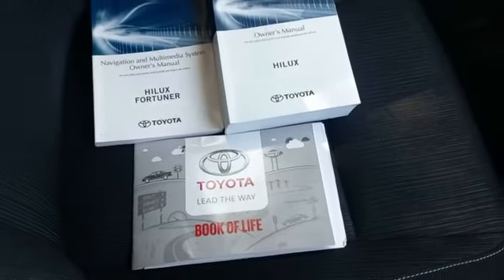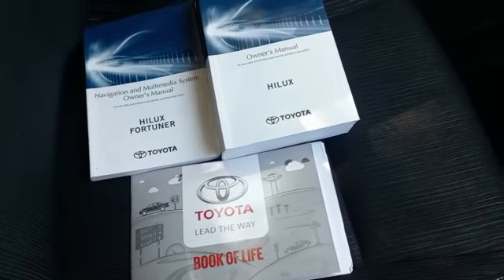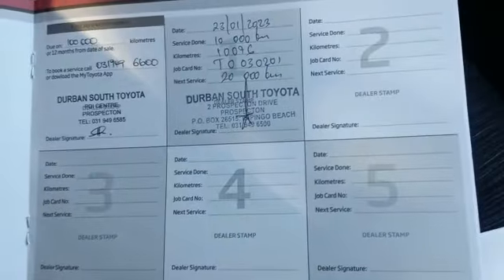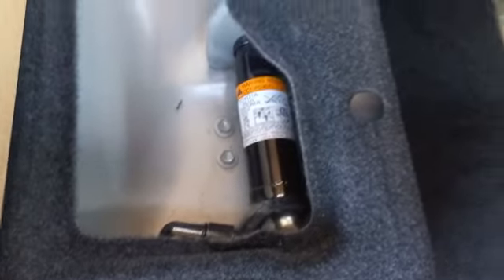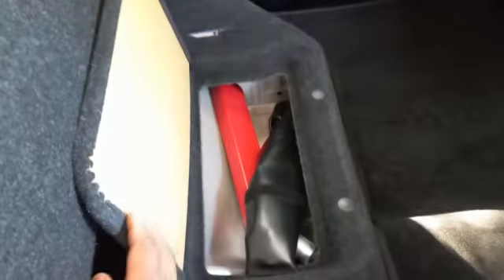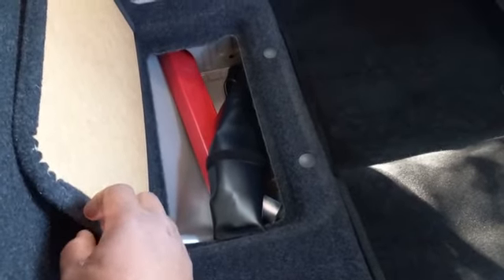All books present. Service up to date. All tools present. Spare wheel present.